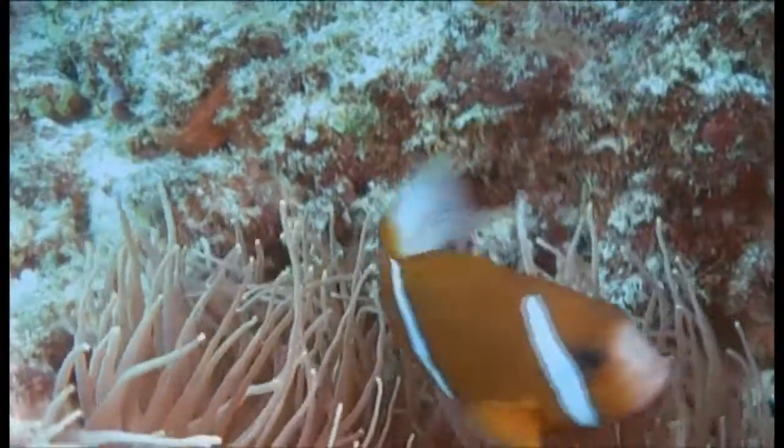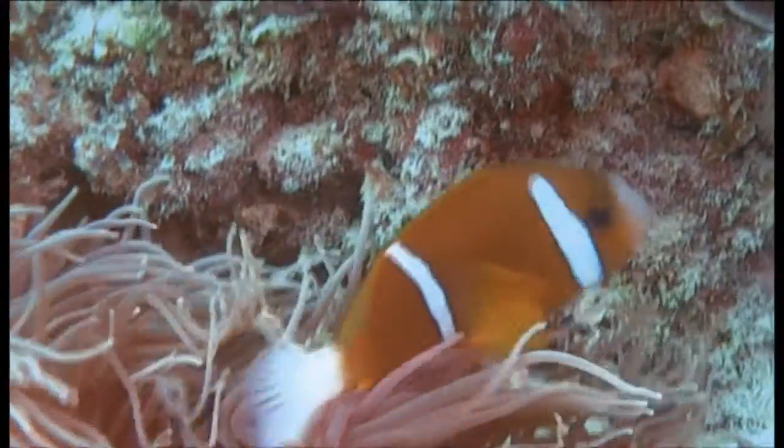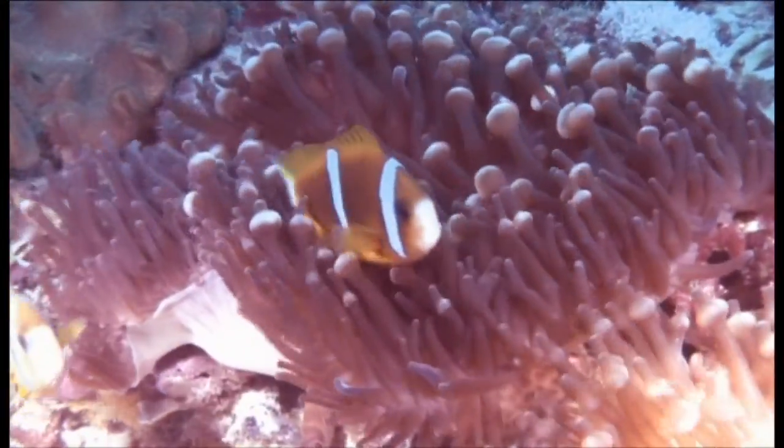Barrier reef anemone fish are hermaphroditic, with young developing into males first and only later into females if conditions are appropriate.